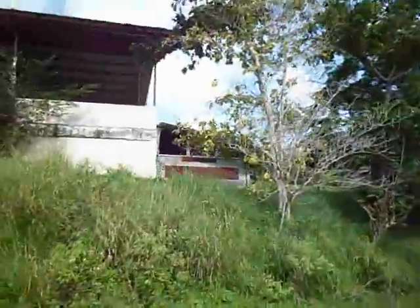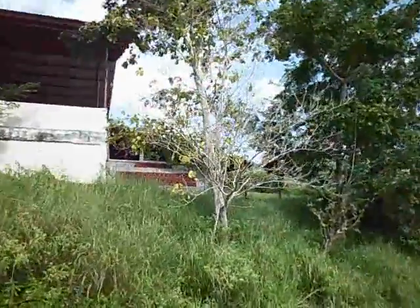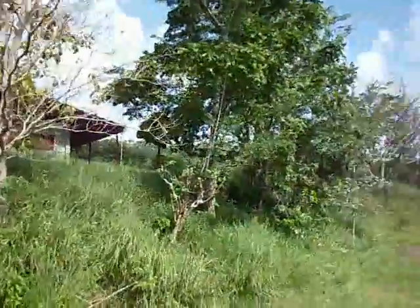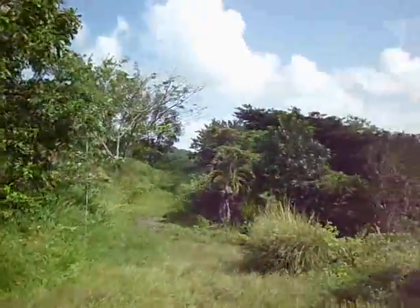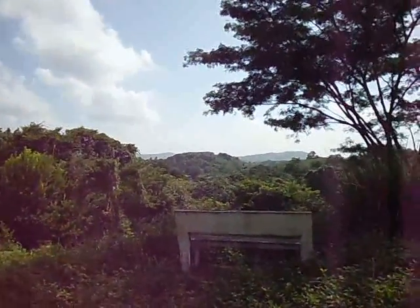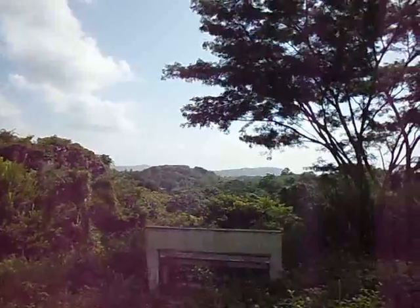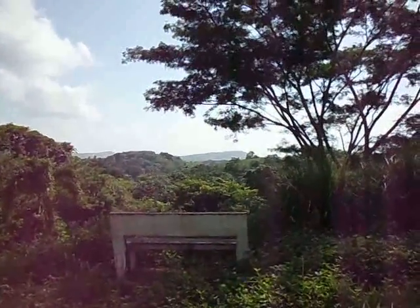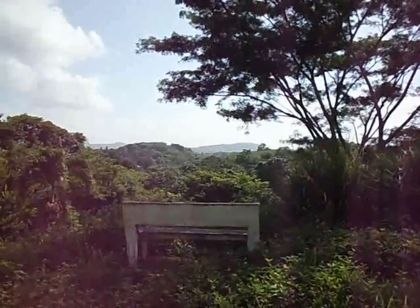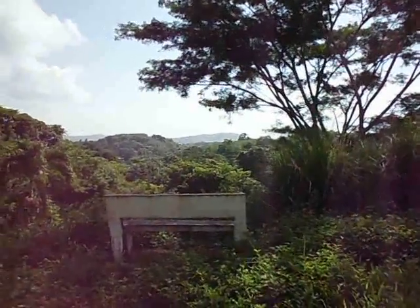Now we're going towards the building — what they call the front. We have here a little bench to sit down and look over. You can see Fort George on Scabo Hill from here.